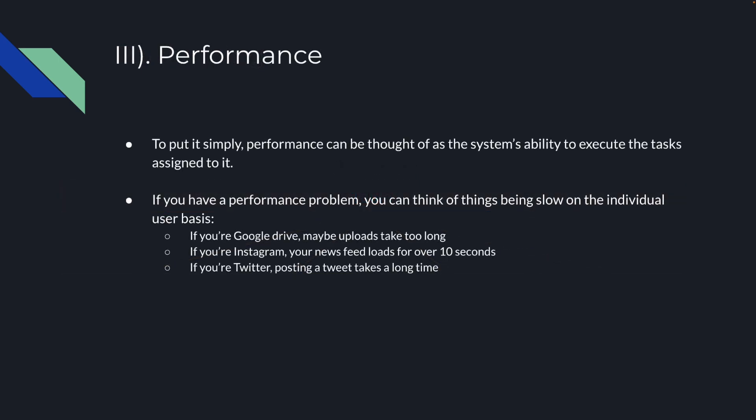The third pillar is performance. Performance can be thought of as the system's ability to execute the tasks assigned to it. If you have a performance problem, you can think of things being slow on the individual user basis. If you're Google Drive, maybe file uploads just take too long. If you're Instagram, the news feed takes over 10 seconds to load and you're just sitting there with a spinner. If you're Twitter, maybe posting a tweet takes a long time — you click post and it just spins because in the background it's trying to process that request and it's just not performant enough to do so in a reasonable amount of time.